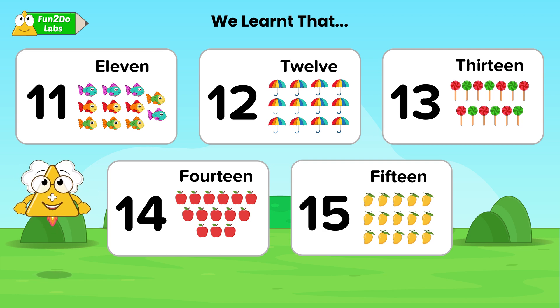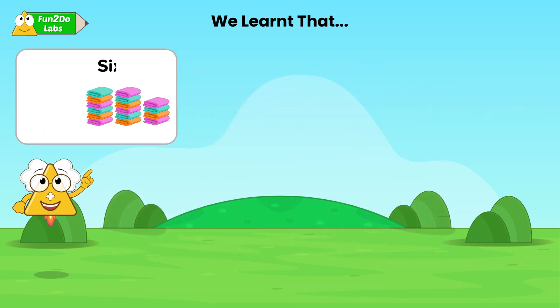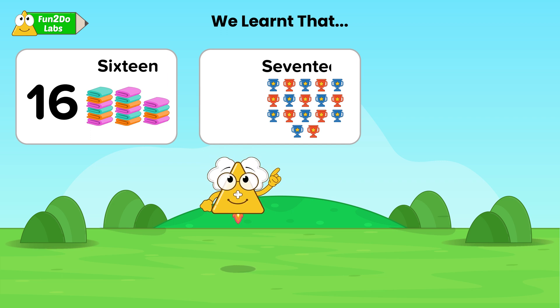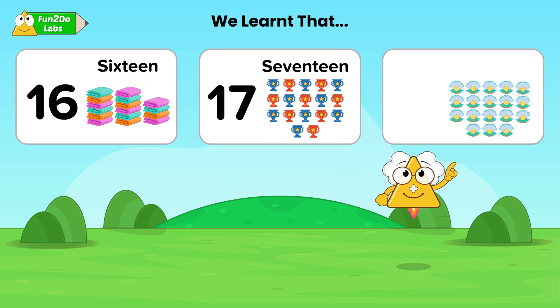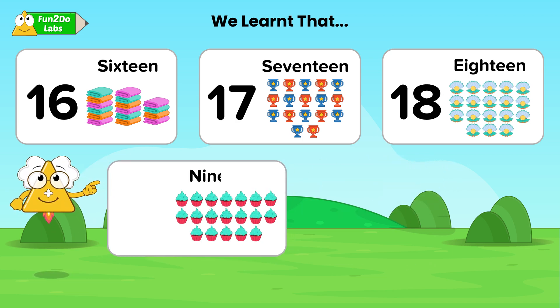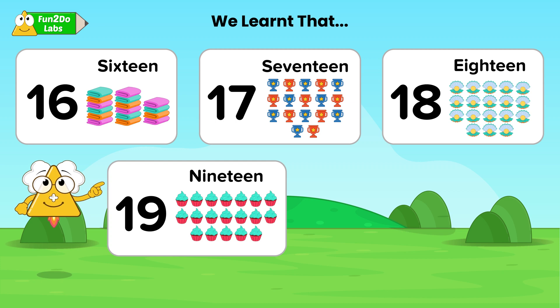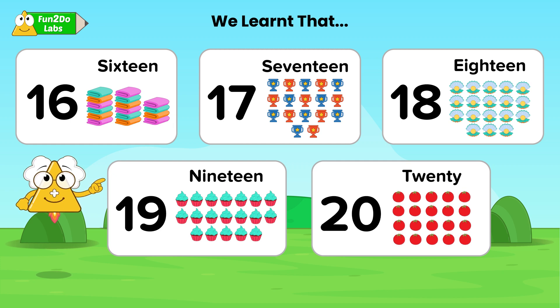Do you love mangoes? Even I do. Yummy! These are SIXTEEN-16 towels, these are SEVENTEEN-17 trophies, these are EIGHTEEN-18 seashells, these are NINETEEN-19 cupcakes. And at last, these are TWENTY-20 tomatoes.